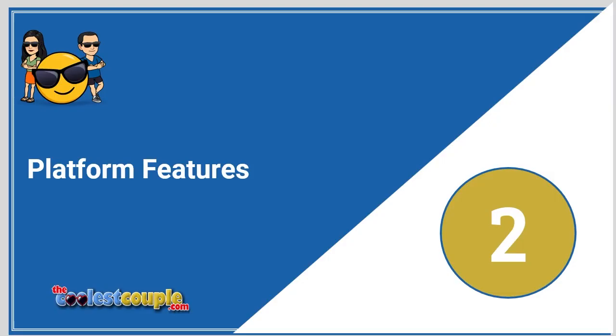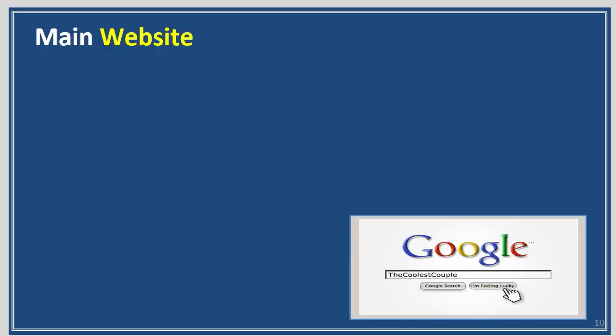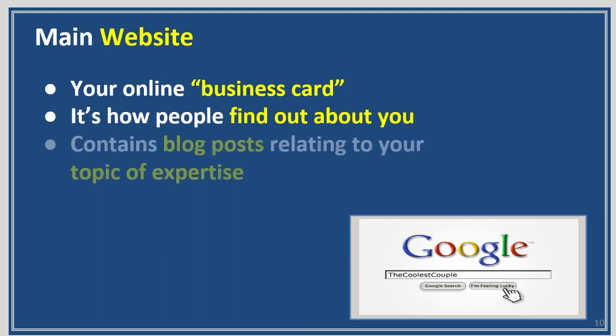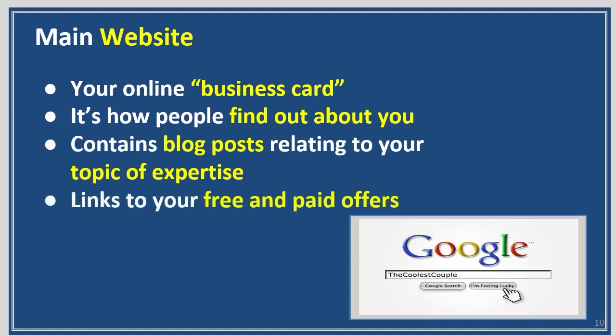Let's look at some platform features. Your main website — it's your online business card. Because Google is your friend, go search 'the coolest couple dot com' or just search 'the coolest couple.' It's how people find out about you. It contains blog posts related to your topic of expertise, and it links to your free and paid offers.